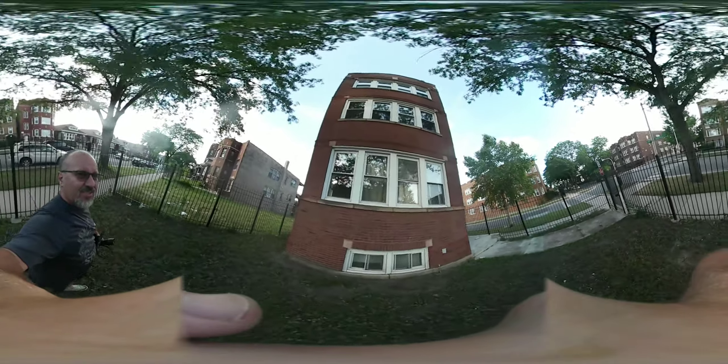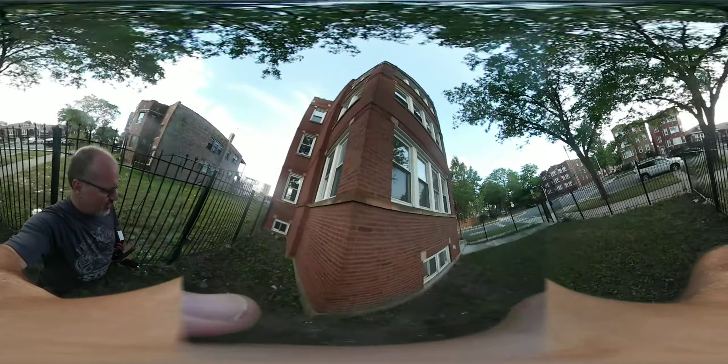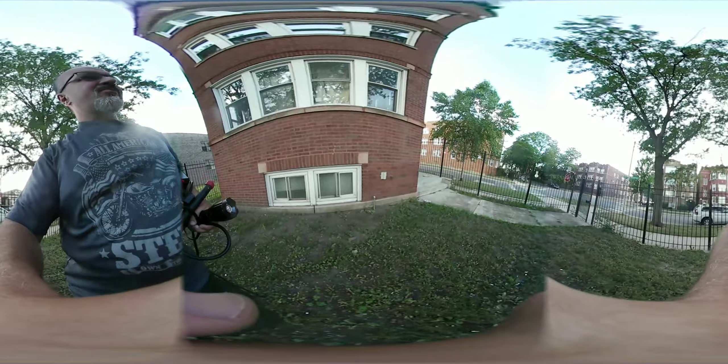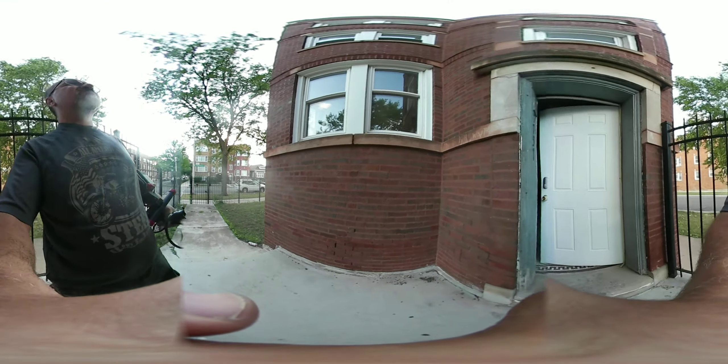There's some broken glass over there. A little tuck point here and there. Let's start with the basement. There's some mold down here and some water infiltration inside.